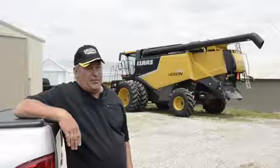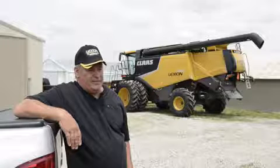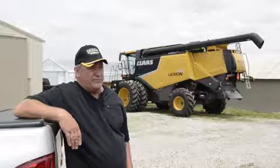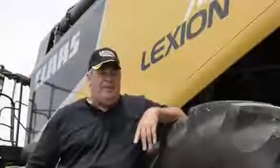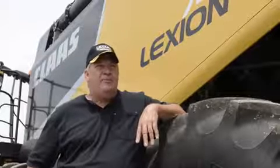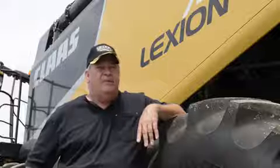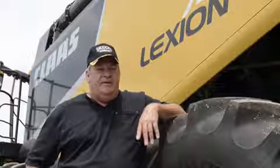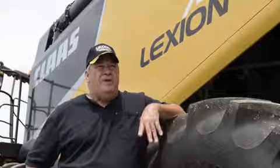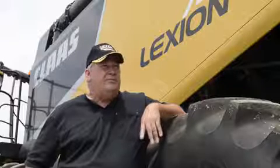They let the farmers go ahead and run them until they have a problem. With this combine, issues that I had would result within a matter of hours probably. I had one issue — I think it was within the first week I had the combine — I had developed a hydraulic oil leak, and called up the dealer I bought the combine from, and they put me in touch with the dispatch, and in turn they took care of everything.